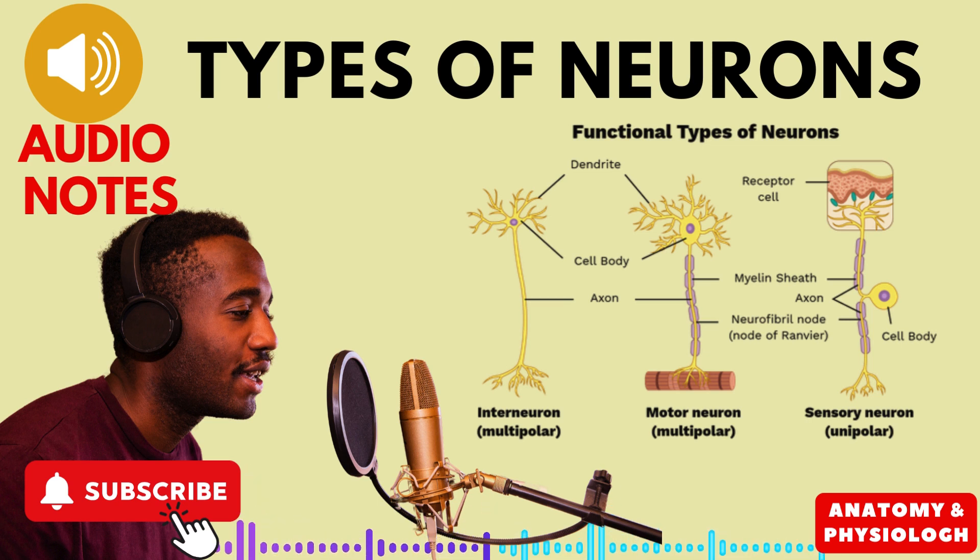Hi everyone, and welcome to today's lecture on neurons, the tiny but mighty building blocks of our nervous system. These incredible cells are responsible for everything we think, feel, and do, and understanding how they work is key to unlocking the mysteries of the brain.